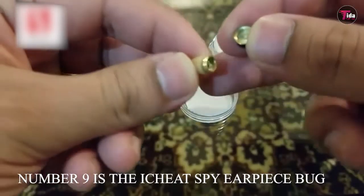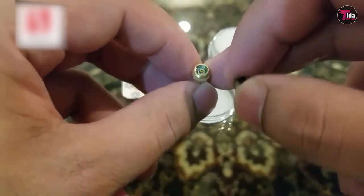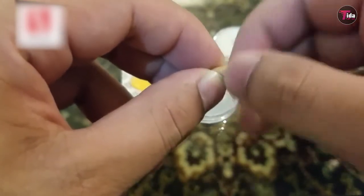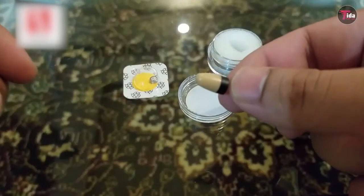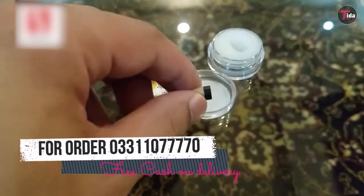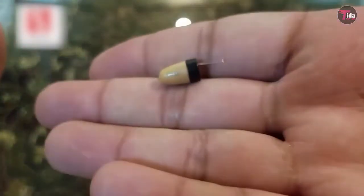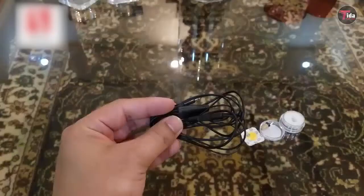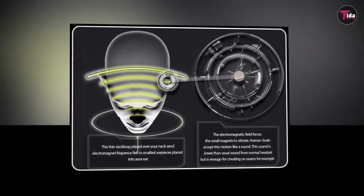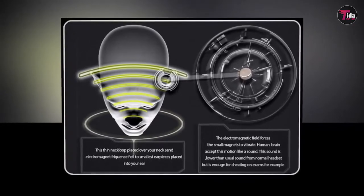Number 9 is the I Cheat Spy Earpiece Bug. This gadget works by converting electronic signals into sound that gives you the outcome you need. A device under this sound bud technique is the Bluetooth headset MC2000. This mini earpiece is an electromagnetic wave induction and receiving device, with a micro earpiece designed to fit exactly in your ear canal for secret communication. The sound is clear, but not as loud as normal earphones, so it is not recommended for use in a loud area.